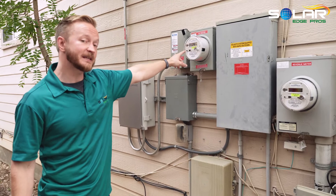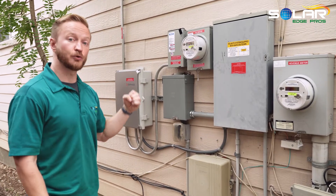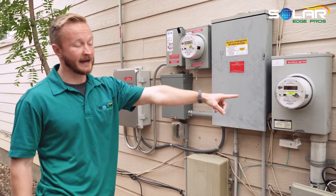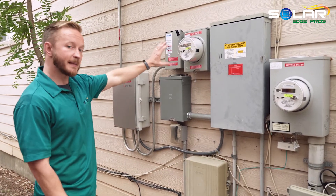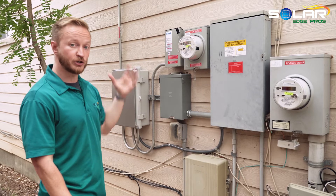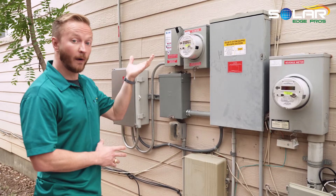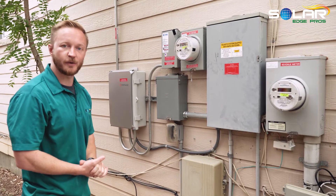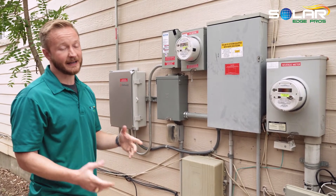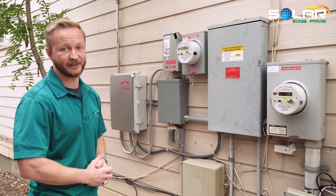And then it ultimately goes into this PV meter, which measures how much you produce, whereas the meter on your house — the one you had before going solar — measures how much you consume. If the amount of electricity your panels produce within the month is more than the amount you consume, you're not going to have an electric charge on your bill. You'll be saving a lot of money, and ultimately these panels are a lot cheaper than what you're paying currently.